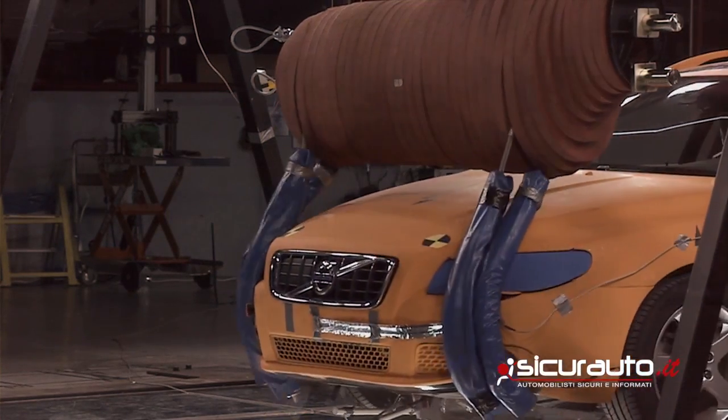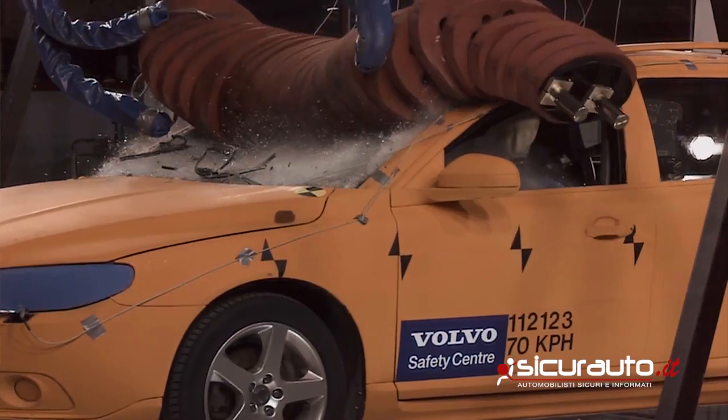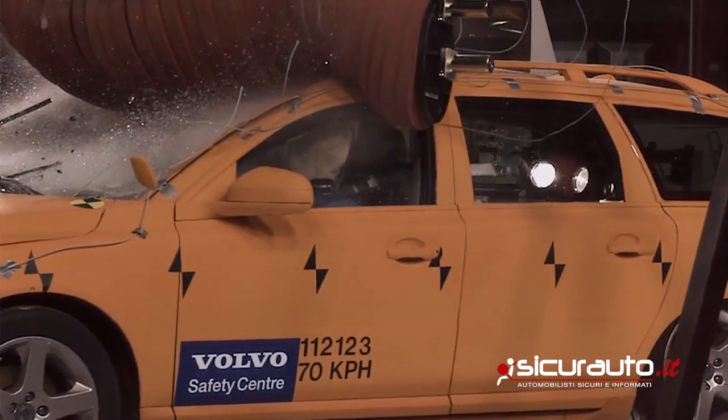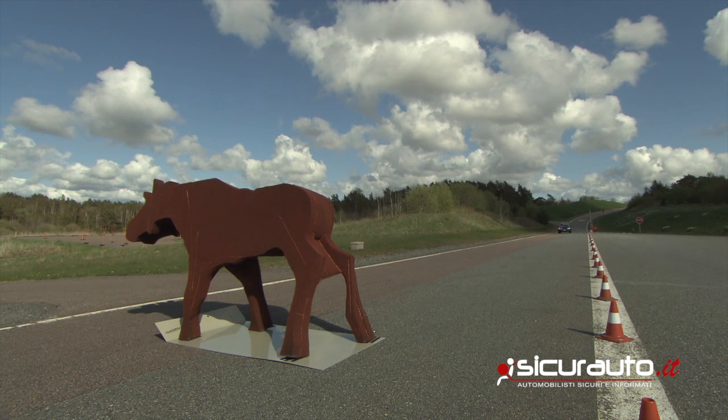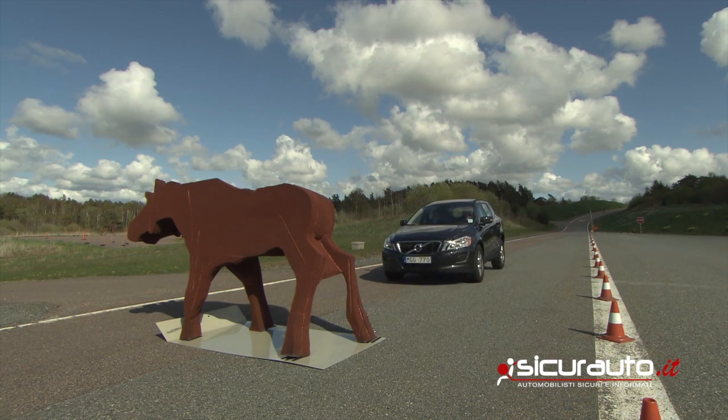In Sweden alone, 47,000 accidents involving wild animals occur every year, often resulting in serious and difficult injuries. A functional auto braking system would make it possible to avoid many of these accidents.